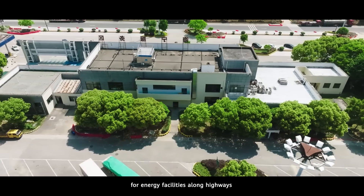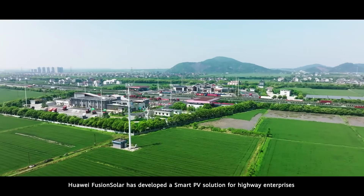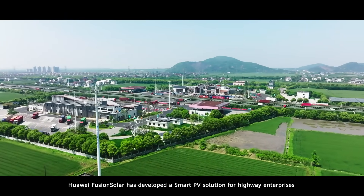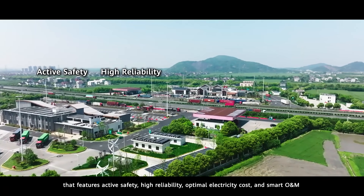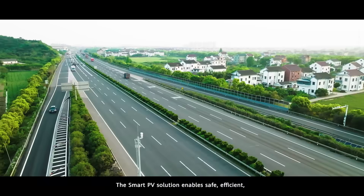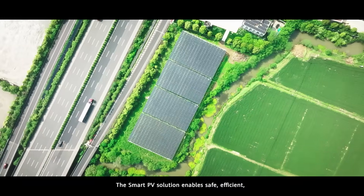For energy facilities along highways, Huawei Fusion Solar has developed a smart PV solution for highway enterprises. It features active safety, high reliability, optimal electricity cost, and smart O&M — enabling safe, efficient, and low carbon power supply for green businesses.